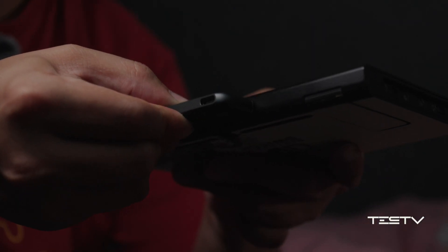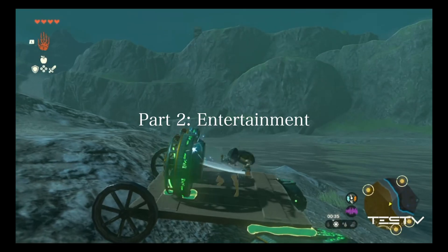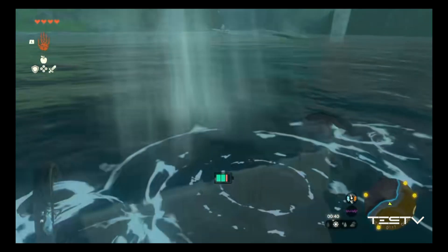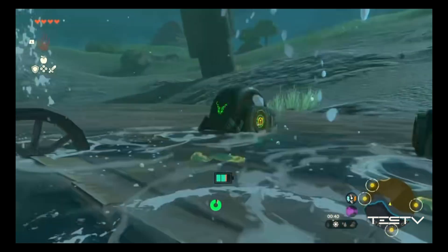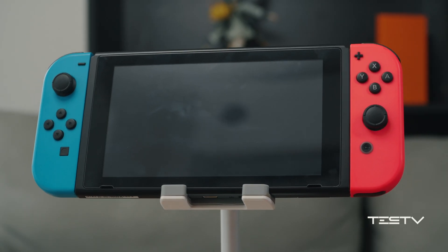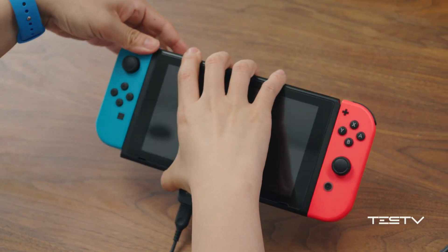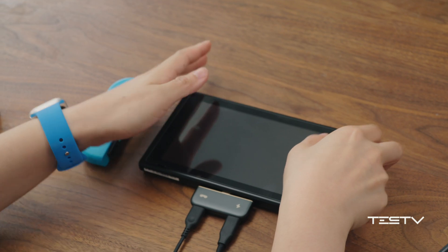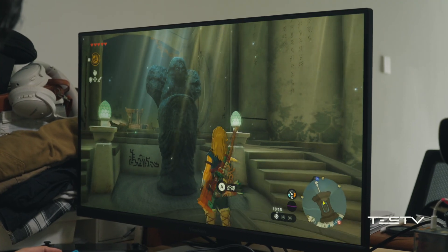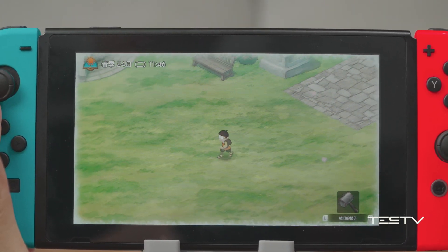So how is this device for gaming? Let's have a try. If you want to play Switch, you need an official adapter — one for power, one for display. Once it's connected, it will turn to TV mode; then take off the controller. I think this is the biggest advantage of the Rokit, because it makes up for the shortcomings of brightness, color, and the small size of the Switch's display.